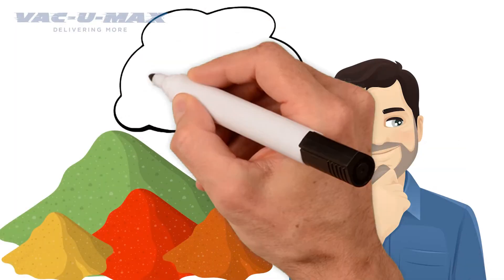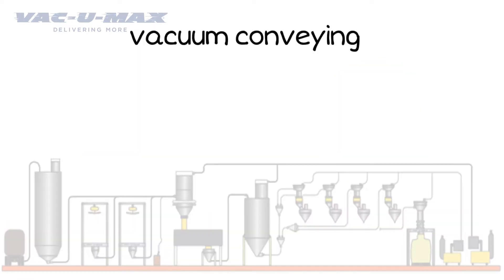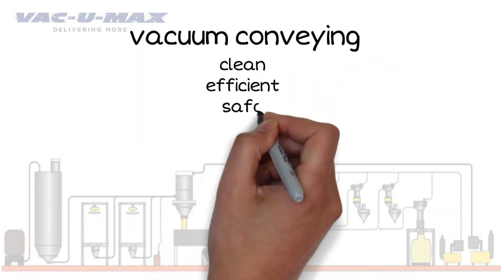Need a better way to get your bulk powders from point A to point B? Consider conveying the powders with Vacuum Technology. Vacuum Conveying is clean, efficient, safe and worker friendly.